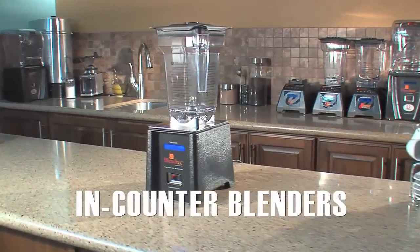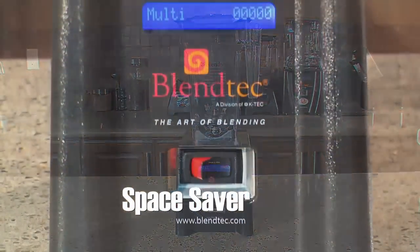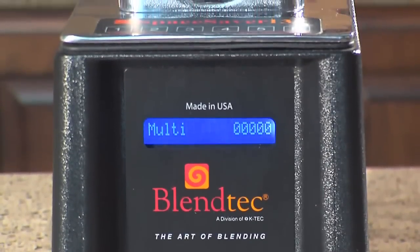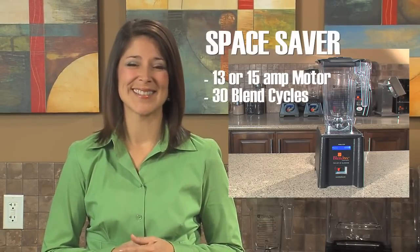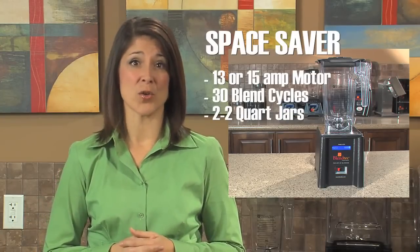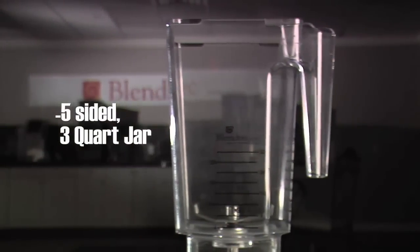Initially created for use in bar wells, the footprint of the Space Saver is the smallest in the blending industry. The Space Saver is loaded with features typically found on more expensive machines. This blender packs huge power for its small size, and its ability to be mounted in your countertop offers maximum versatility for any situation. The Space Saver comes in 13 or 15 amps and 30 pre-programmed blend cycles, and comes with a pair of 2-quart jars. Blendtec also offers a large 4-inch blade in its patented 5-sided 3-quart jar for the 15-amp model.